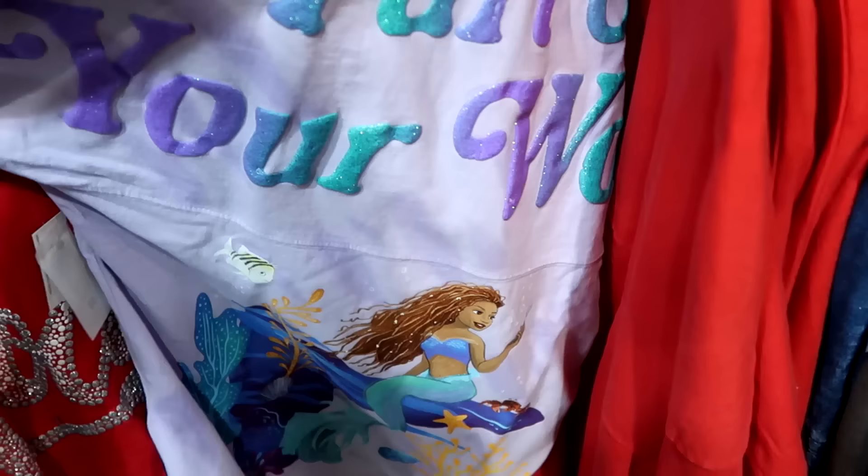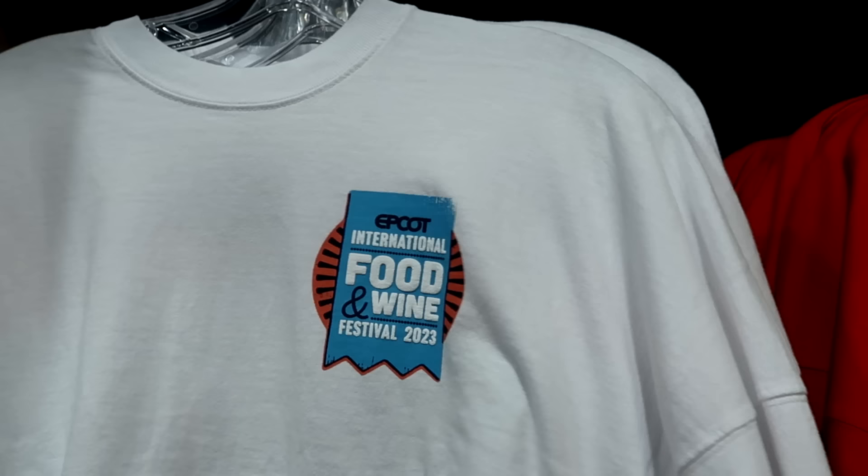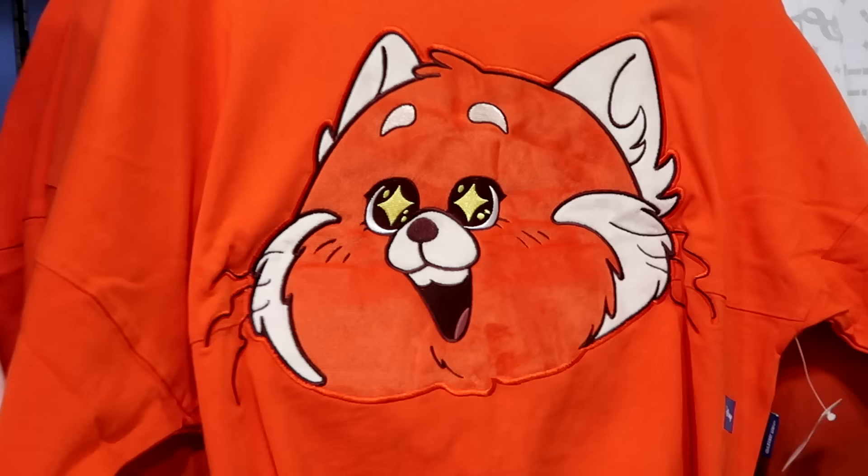From the live-action Little Mermaid movie, they have Princess Ariel spirit jerseys with a facsimile signature, and it says Part of Your World on the back side with Princess Ariel at the bottom — those are $25. Also still here is a good selection of Epcot 2023 Food and Wine Festival spirit jerseys, now only $20 marked down from $80 — with classic puffy writing saying 'Food Brings the World Together' and Spaceship Earth on the back.